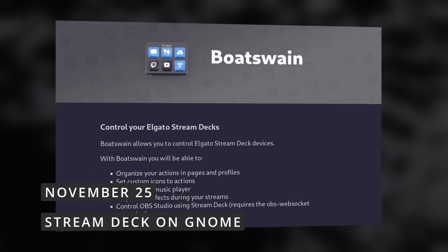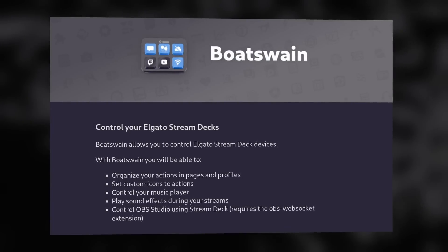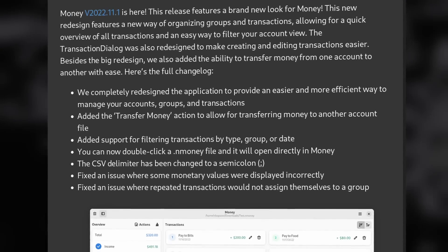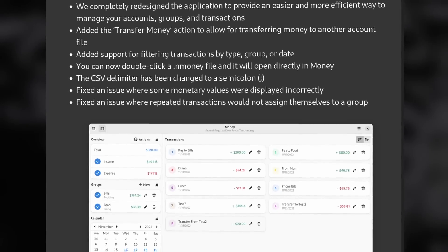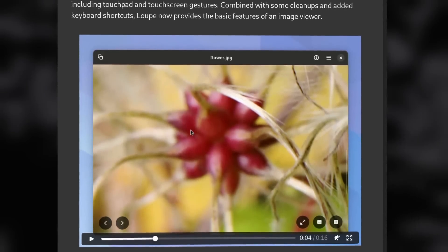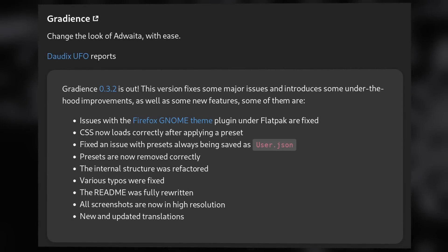Now let's look at what's new in GNOME. There's a new app called Boatswain that lets you control Elgato Stream Decks — it's now part of GNOME Circle and lets you set custom icons for actions, organize actions in pages and profiles, control a music player, play sounds, or control OBS Studio. Money, the personal finance manager, has been revamped with a new way of organizing groups and transactions, a new transfer money action, and the ability to filter transactions by type, group, or date. Loop, the new image viewer, now has support for zooming and scrolling in images with touchpad and touchscreen gestures. The Adwaita theme manager also got a lot of fixes.